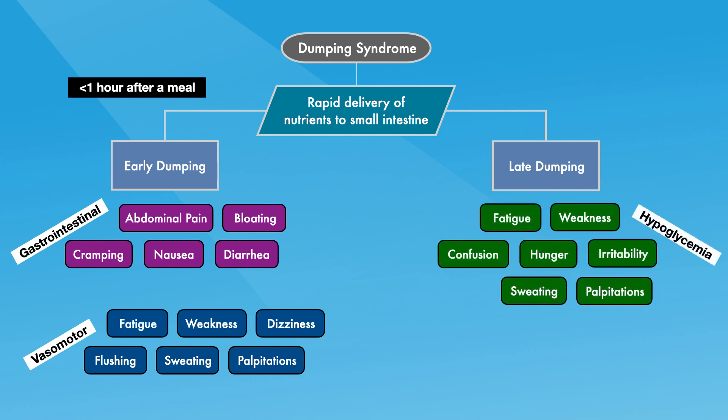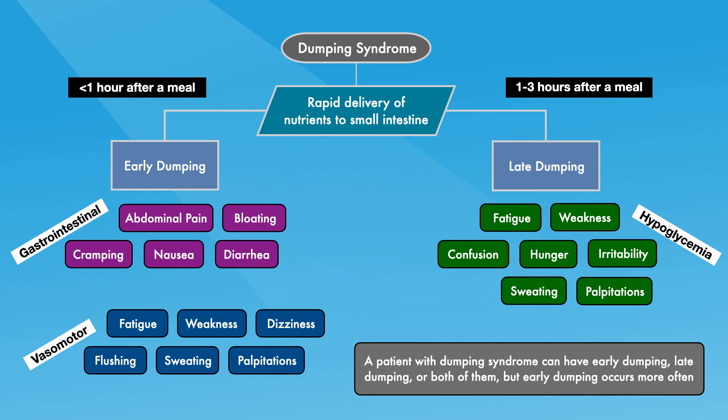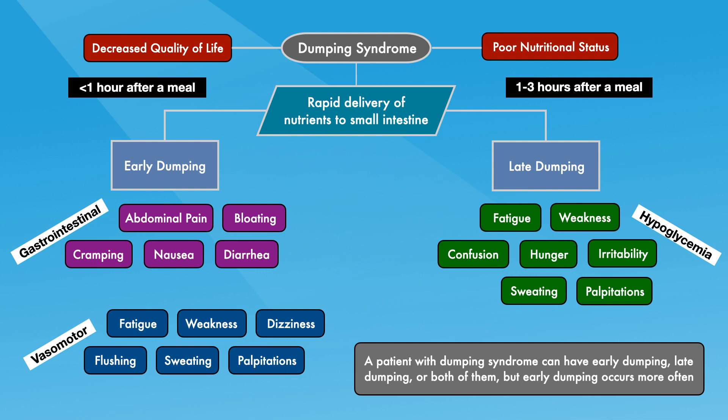Late dumping includes symptoms related to hypoglycemia like fatigue, weakness, confusion, hunger, irritability, sweating, and palpitations. These usually occur one to three hours after a meal. A patient with dumping syndrome can have early dumping, late dumping, or both, but early dumping occurs more often. The symptoms can also change, improve, or resolve over time.